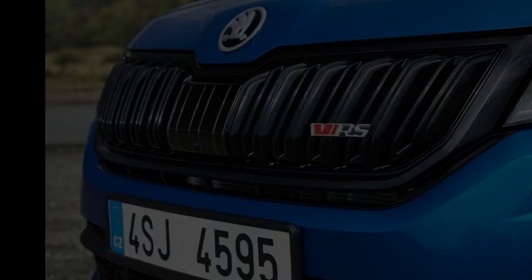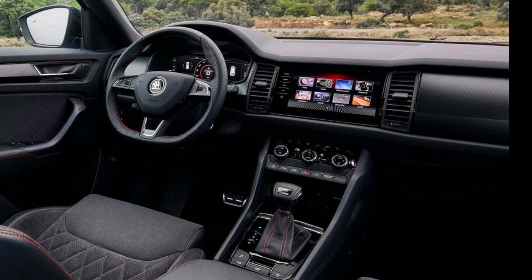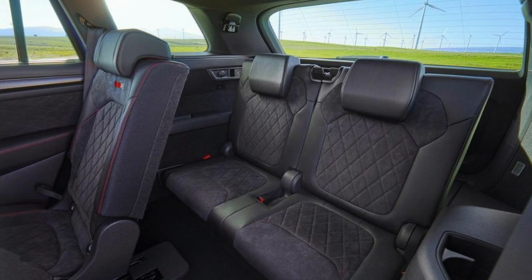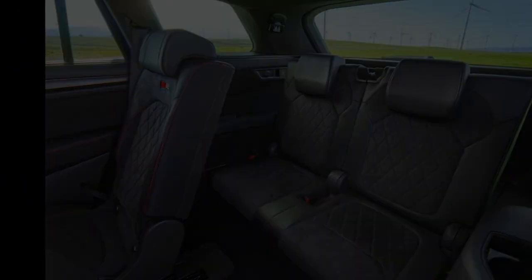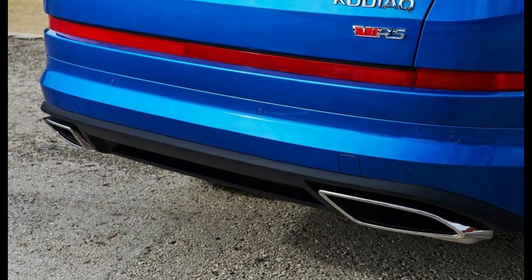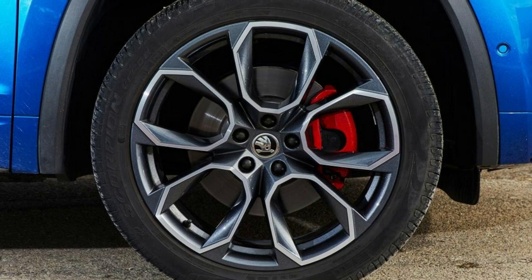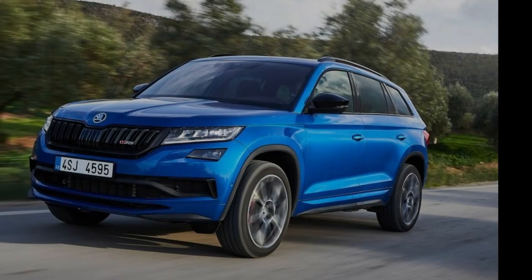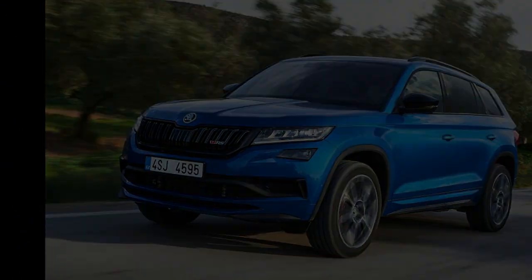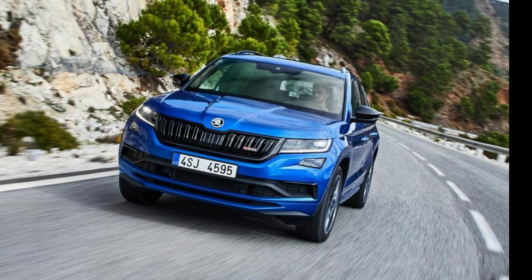Three months on, we've had our first chance to try the car. It would seem as though Skoda has combined the VRS elements fans know and love into a practical SUV shape, and that's pretty much what it is. There's a 237bhp 2.0-litre twin-turbo diesel engine and plenty of go-faster bits such as more aggressive bumpers, 20-inch alloys, twin exhausts and black trim for the grille, window surrounds and mirror caps. There's even a new VRS badge too.